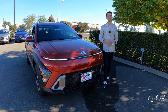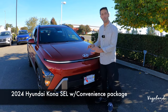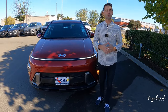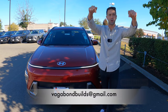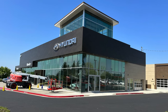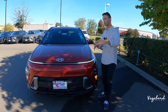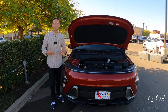Welcome back to Vagabond Builds. Today we're bringing you a walk-around review of the all-new refreshed 2024 Hyundai Kona — talking exterior, interior, and specs. This is not a sponsored video, so we appreciate your support. Please tap that like button and subscribe. Special shout-out to Roseville Hyundai in Roseville, California for providing this car. Stay tuned — we'll be dropping the MSRP sticker so you know exactly what's on this car and the price.